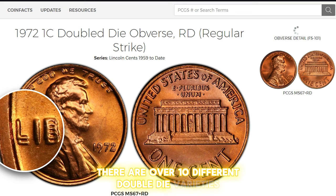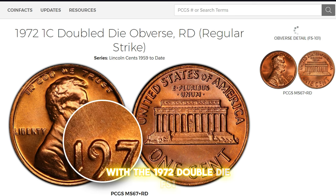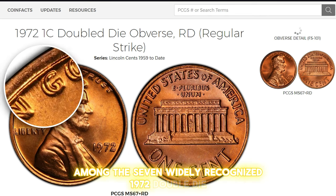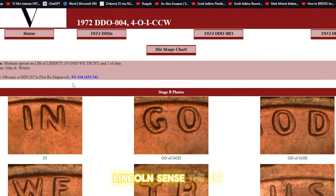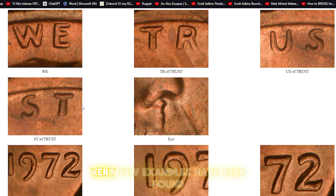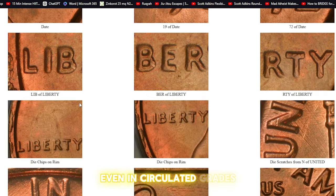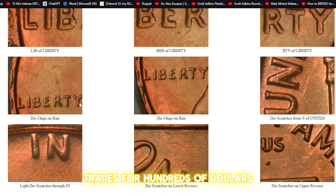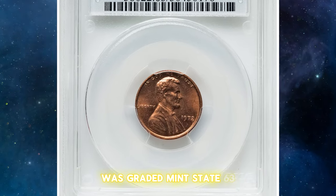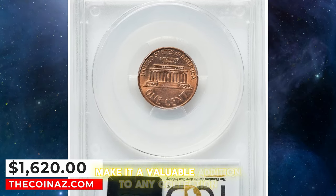There are over 10 different double-die varieties for the 1972 Lincoln cent, with the 1972 double-die FS-104 being believed to be the scarcest. Among the seven widely recognized 1972 double-die Lincoln cents, the FS-104 stands out due to its rarity. Very few examples have been found, making it a highly sought-after coin. Even in circulated grades, it trades for hundreds of dollars because of its scarcity. This particular specimen from the Stephenville collection was graded Mint State 63 Red by PCGS. Its rarity and condition make it a valuable addition to any collection.